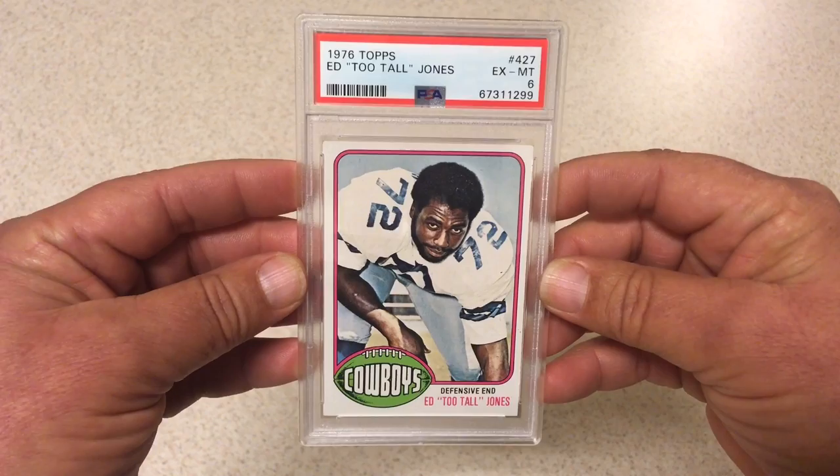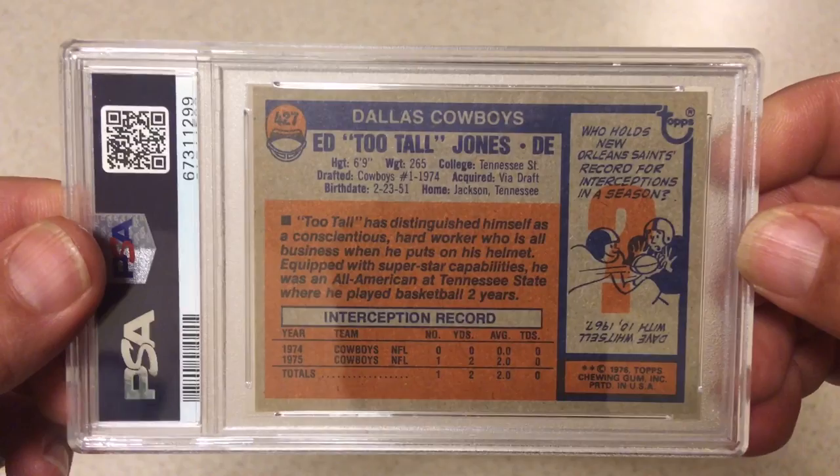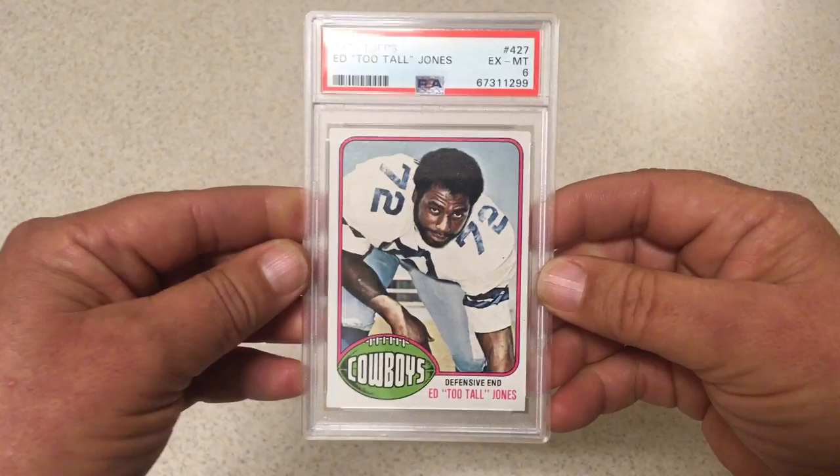Next we got 1976 Topps Ed Too Tall Jones, PSA 6. Thought this one was a little bit nicer than a 6 — I was hoping for a 7, maybe an 8. But we got a 6, and why not. It'll be alright.